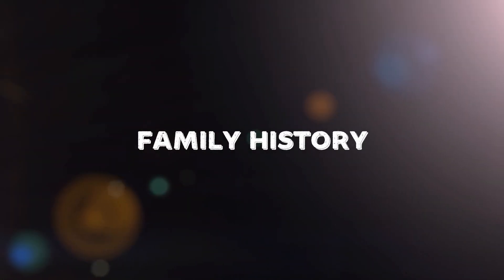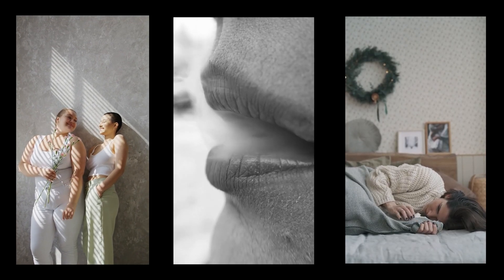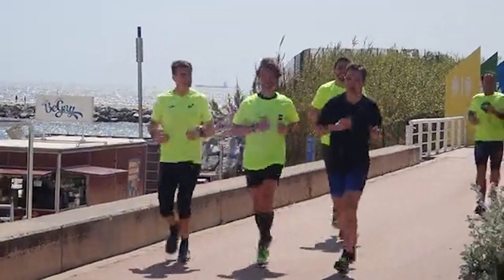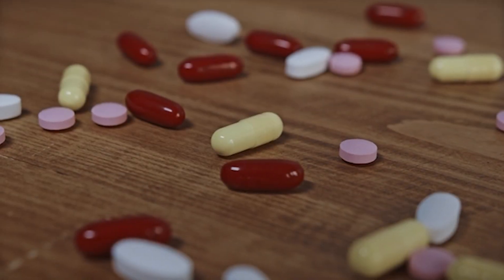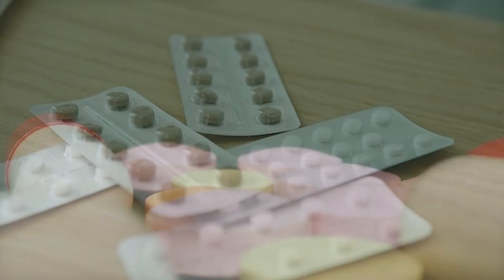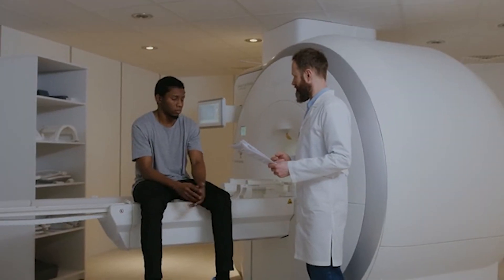Lifestyle factors such as obesity, smoking, and a sedentary lifestyle also contribute to the development of DVT. Maintaining a healthy weight, quitting smoking, and staying active are important preventive measures. Certain medications like birth control pills or hormone replacement therapy can increase the risk of clot formation. Always discuss potential side effects and risks with your healthcare provider when starting new medications.